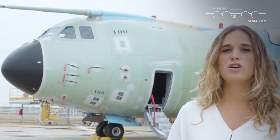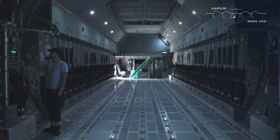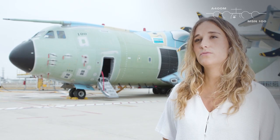Hello, my name is Marta Rincon and I am the process leader of Station 30 in the A400M final assembly line. MSN 100 is right now the first outdoor station of the FAL. This is where the tests are done that cannot be carried out indoors for safety reasons.